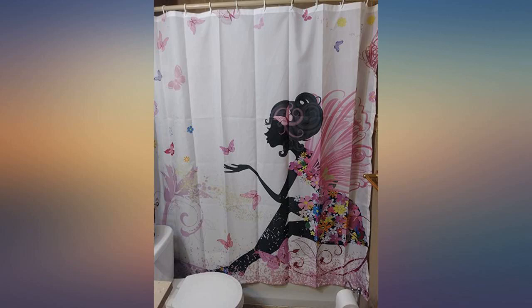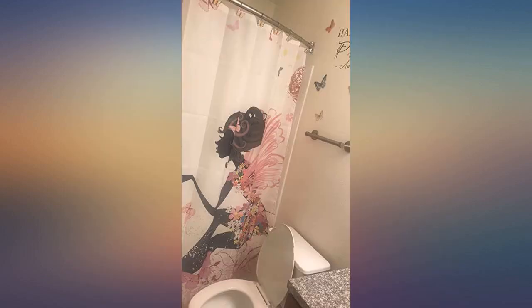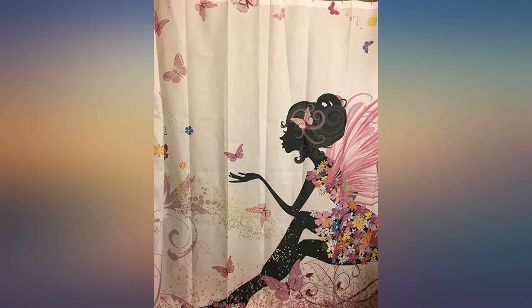It's so beautiful and delicate, I love it. This curtain gets 5 stars for the print, the material, the color — I'm in love with the curtain. I purchased this for my daughter's bathroom and I am pleased. The print is very pretty.